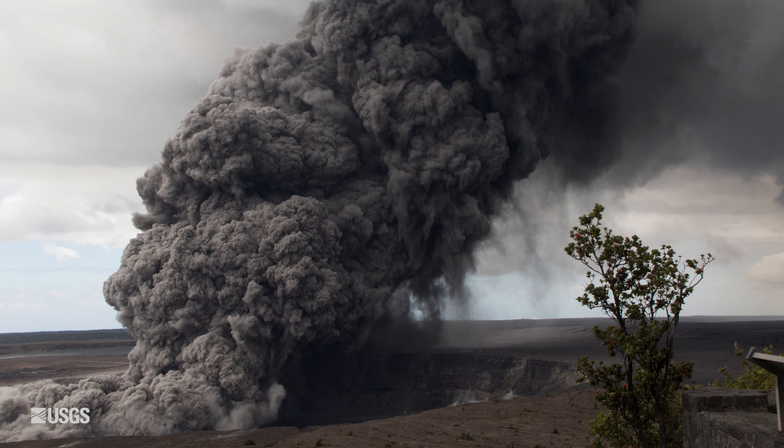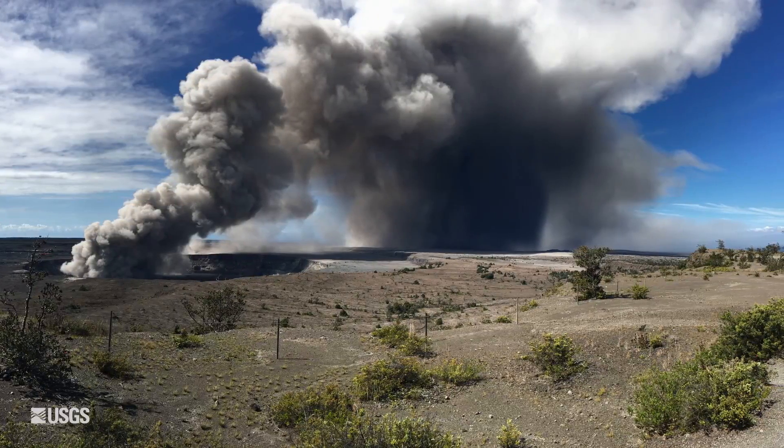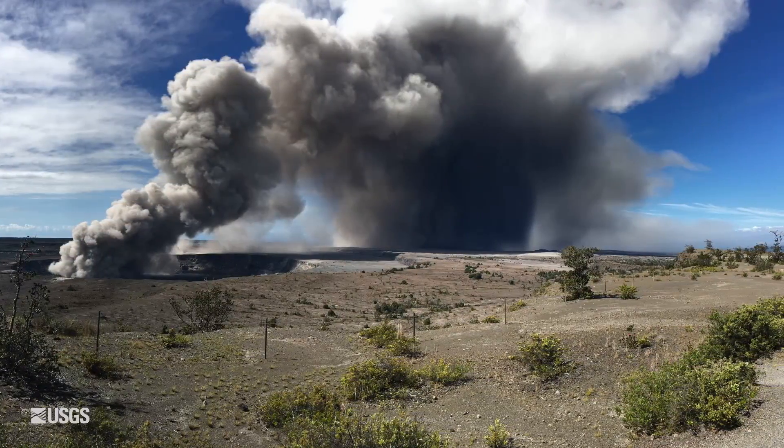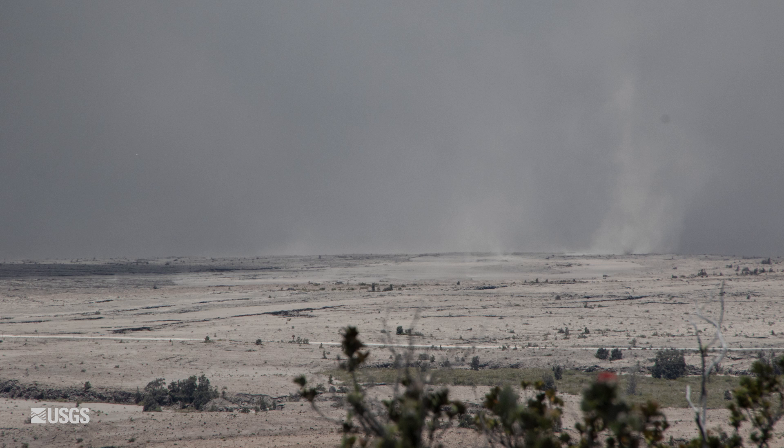The big action over the last day or so has been up at Halimaumau Crater. Yesterday morning, we started to see some pretty intense ash emissions from the crater. The highest the ash cloud reached was about 12,000 feet above sea level, and winds were pushing that ash down to the southwest over the Khao Desert area. We had some reports of trace amounts of ash fall in the downwind direction.